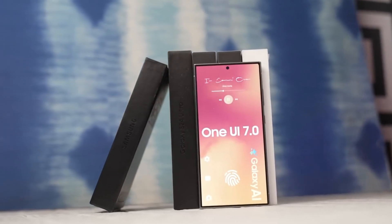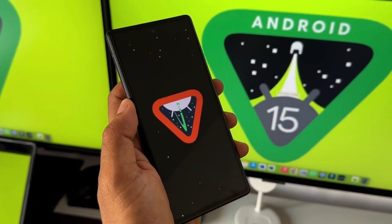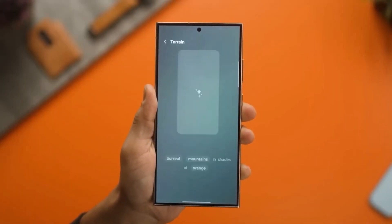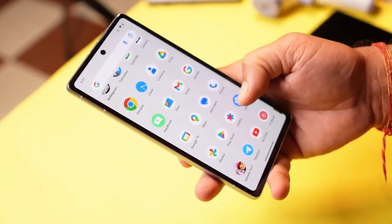Today we have exciting news for all Galaxy users. Google just released the highly anticipated update for Android 15 Beta 3. This update signifies a crucial turning point because it marks Android 15 as officially stable. With Android 15 reaching platform stability, companies like Samsung can significantly accelerate development of their custom interfaces.